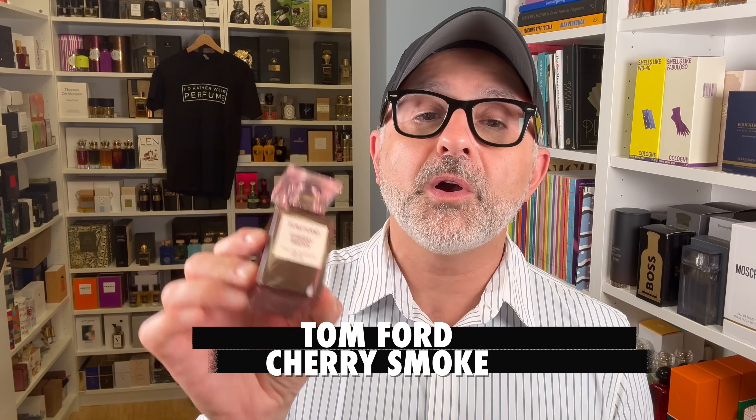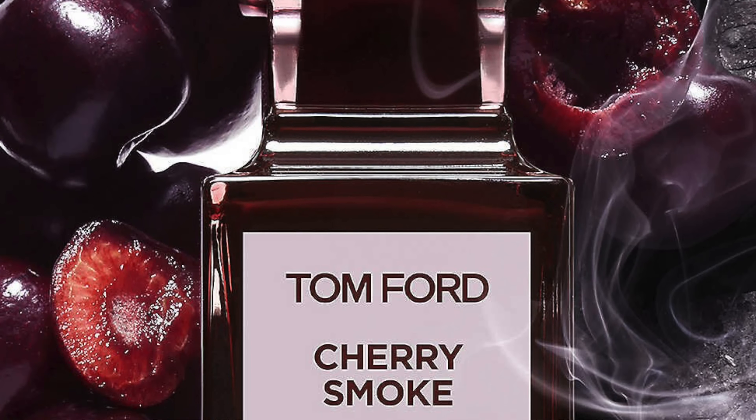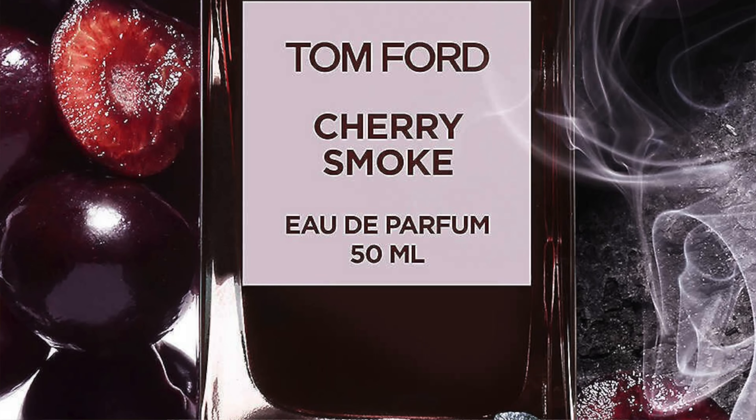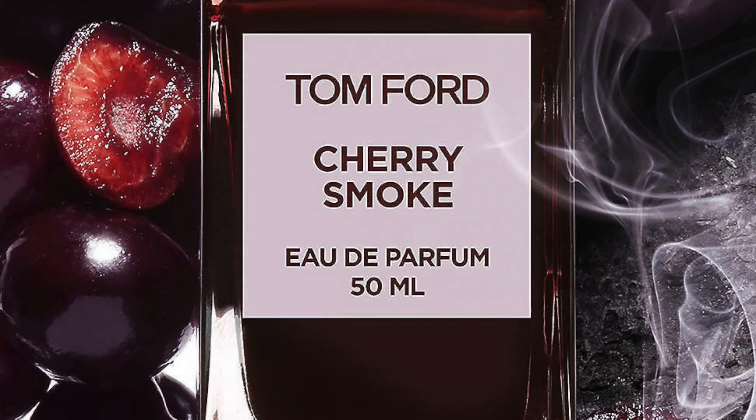Next, another Tom Ford fragrance — Cherry Smoke at number 15. Definitely better than Electric Cherry. It's dark cherry, saffron, osmanthus giving apricot and leather vibes, Smoked Woods Accord, and Cypriol. It's a smoky, incense-y take on cherries with leather from the saffron — kind of combining a leather incense thing with cherries instead of vanilla. I like it, but it's not a wow fragrance for me. I still prefer Lost Cherry from Tom Ford, which gave us one of the best boozy, almondy, gourmand cherry fragrances.